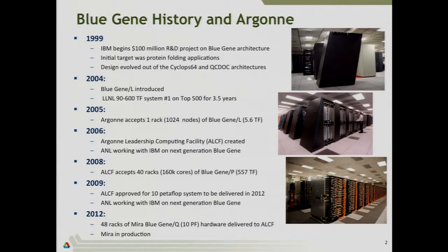The first machine came up at the end of 2004, and shortly after that, in 2005, Argonne got its first rack of Blue Gene L — a relatively small system, 5.6 teraflops. We immediately started planning to get a bigger one, so in 2006, the Argonne Leadership Computing Facility, where I work, was created. We started working with IBM on the design of the Blue Gene Q — the follow-on to Blue Gene L — and the Blue Gene P.